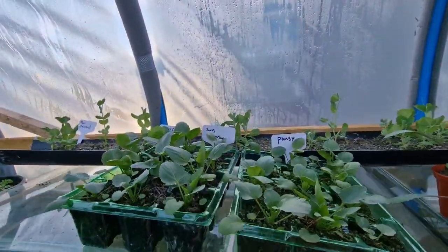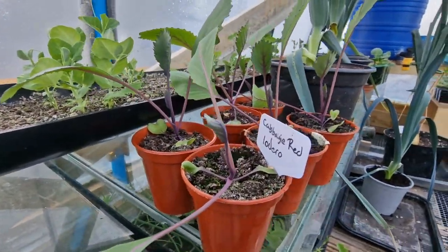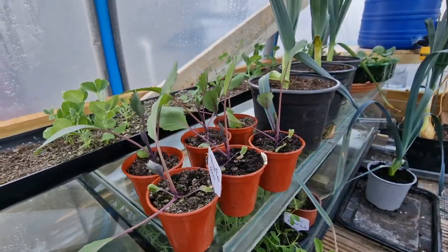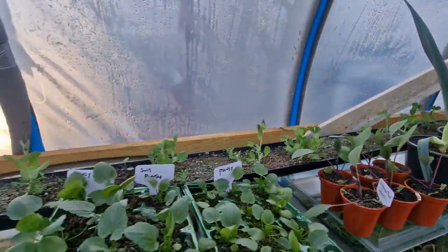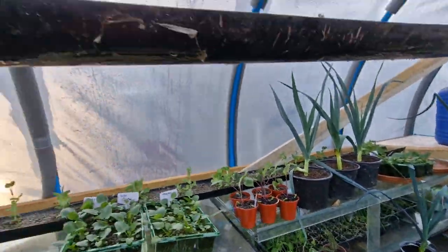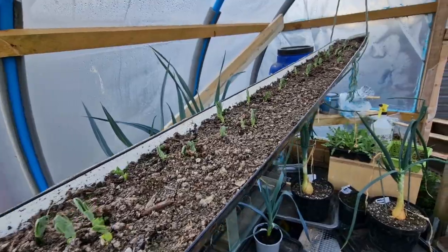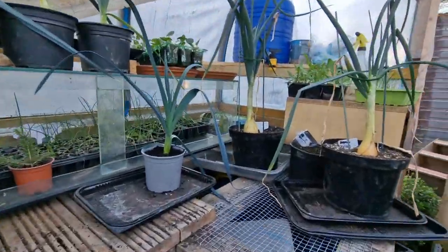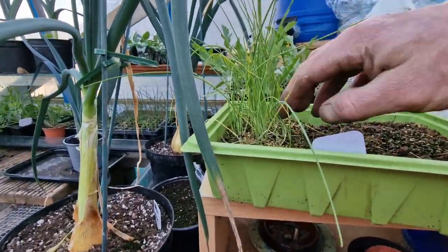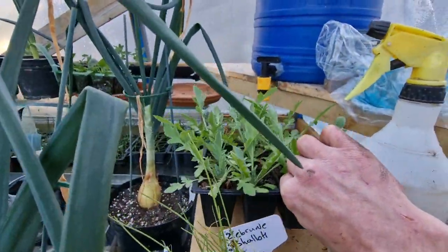On top we've got some more pansies and the red cabbage — the Lollo. First showing of peas in the back there, and up here we've got the second sowing. Some shallots there, a Broon, and then some more poppies behind them.